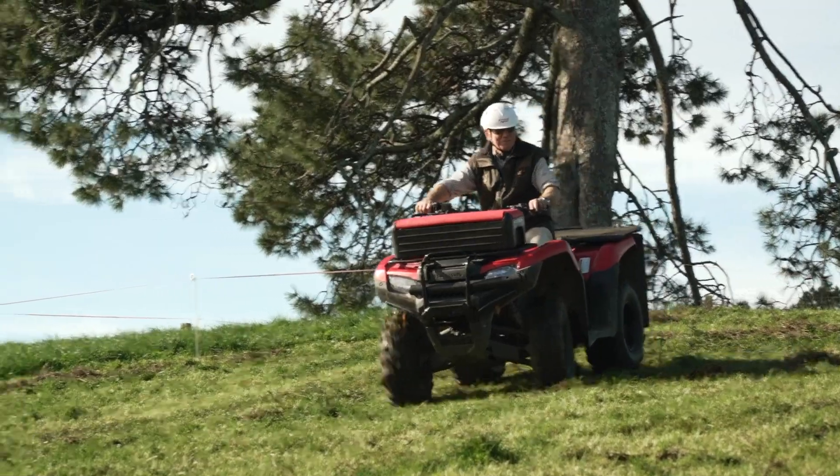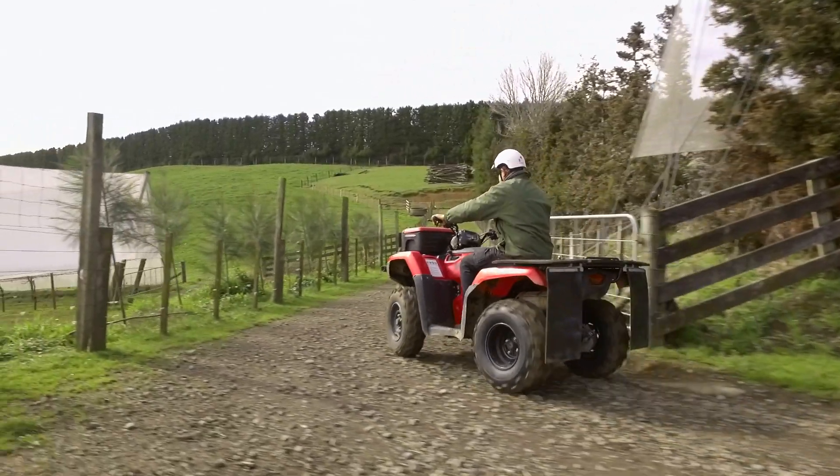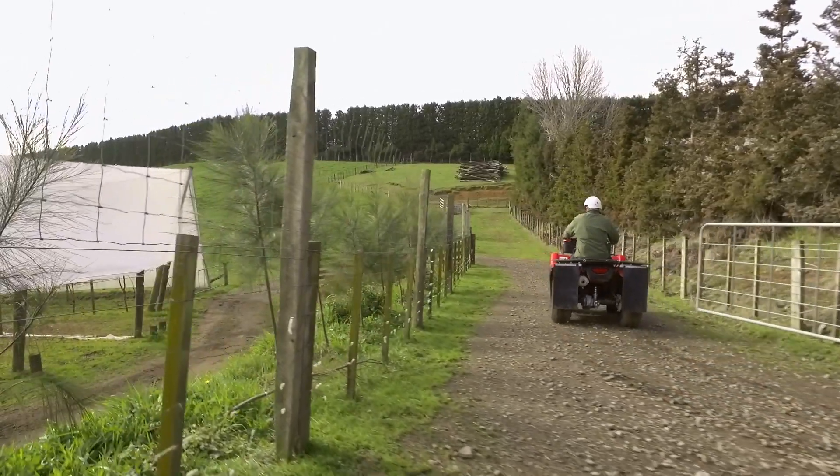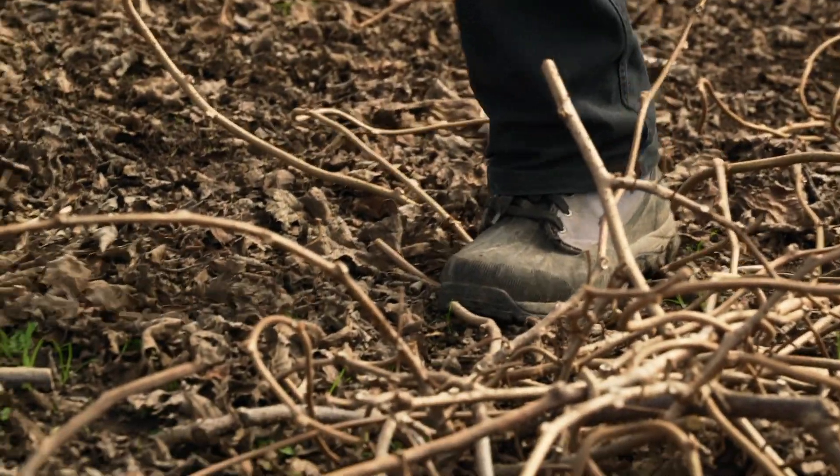We've got four Honda motorcycles on this farm, two quads and two-wheelers. They're so rock-solid reliable, you turn the key and they go and that's what we want when we're under pressure and we need to get jobs done.